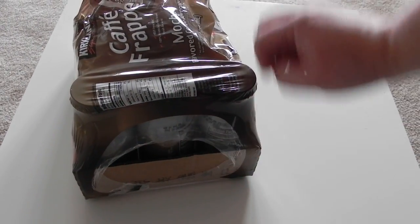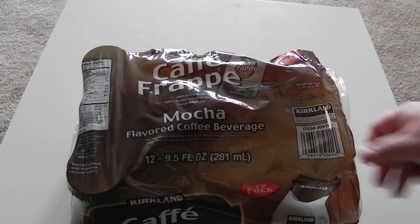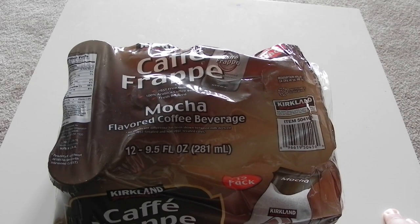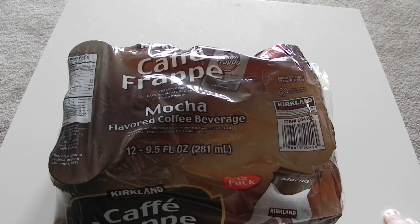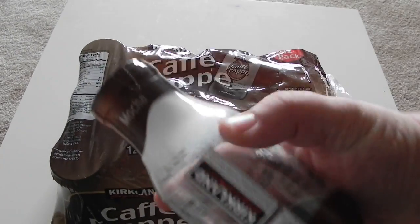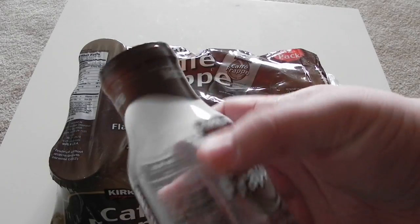Whoever was at the end of the assembly line didn't see anything that could cause alarm. I'm going to take this back to Costco today and see if I can get a refund, but I just had to show everybody — because from a quality control standpoint, that is just too funny.